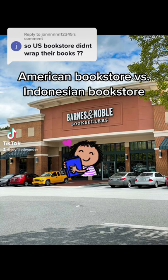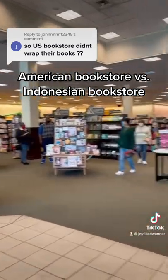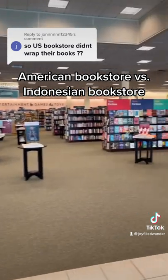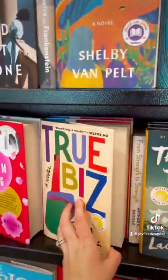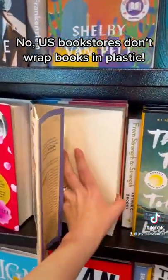Come shop with me inside a bookstore in the USA. I recently posted a video about visiting an Indonesian bookstore and had a lot of questions about a bookstore in the U.S.